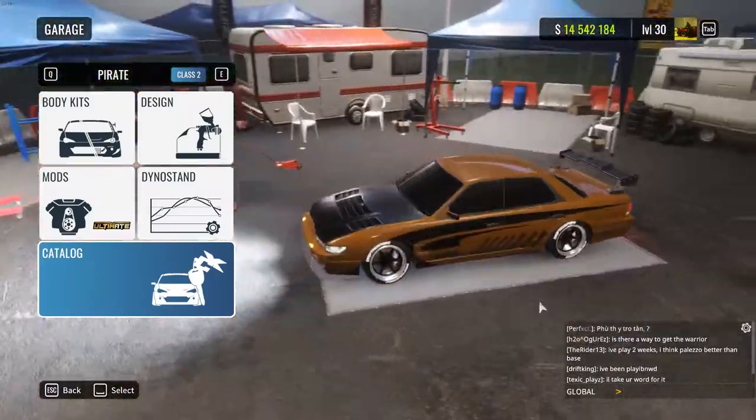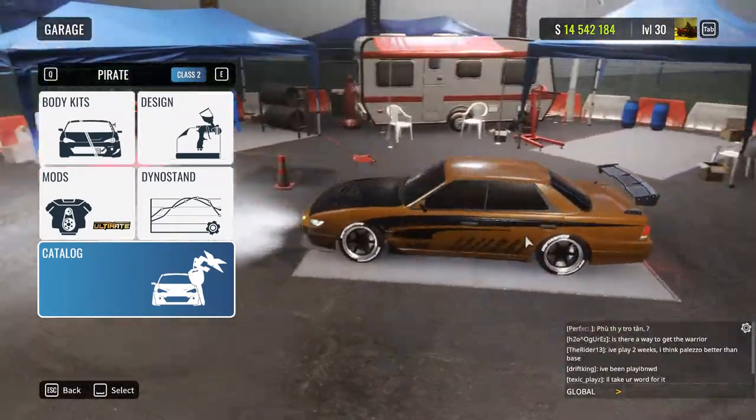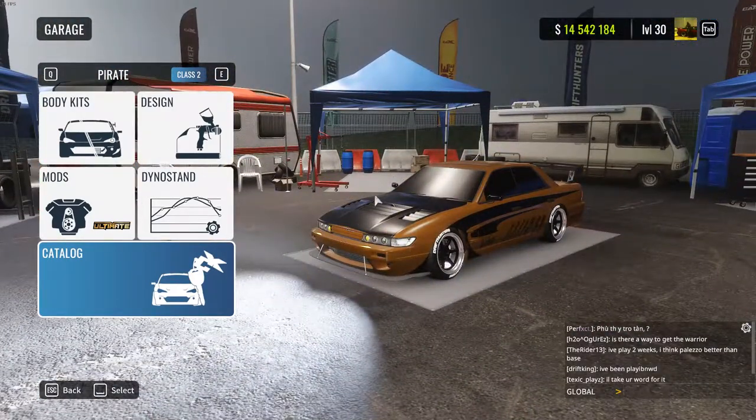Next car is the Pirate. It's just added a PS-13 Sylvia front, while the rest is exactly the same — and it's kind of messed up my livery.